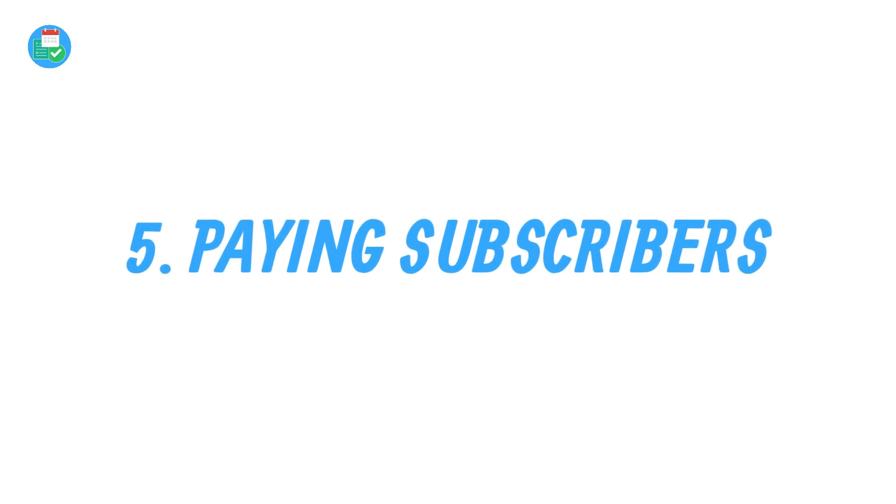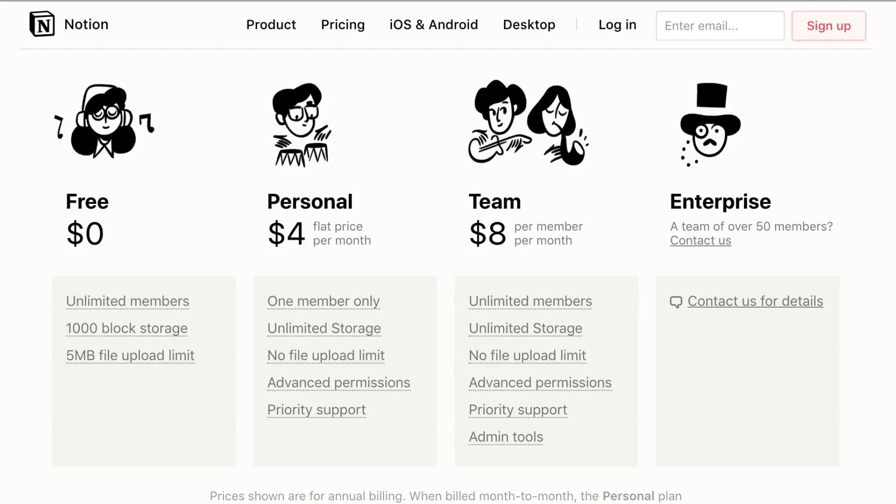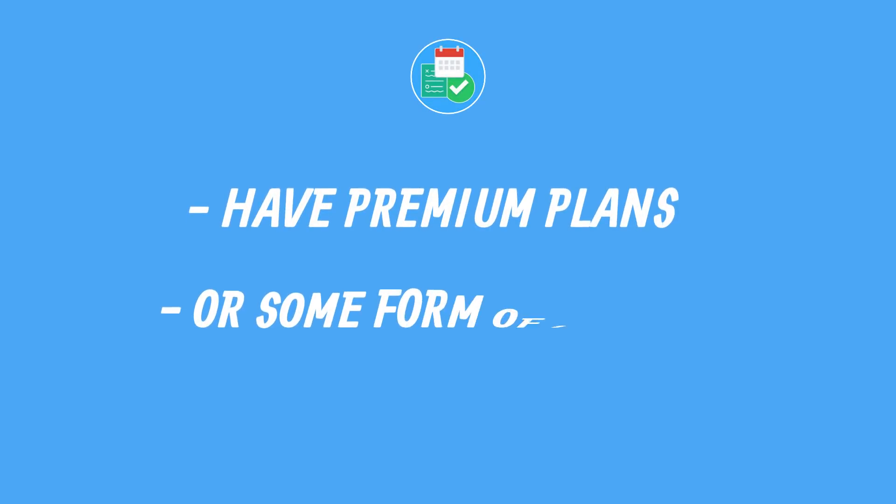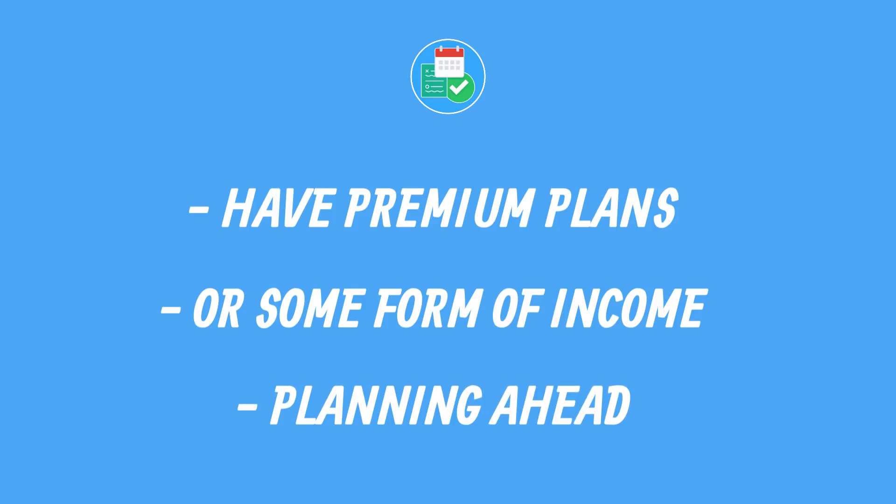Number five is paying users. If you are able to determine whether one of the services you're looking at has paying users, that is good, because you need to understand whether the service offers a premium experience. Premium shows that they're making income to support their platform. It's okay for companies like Google or Zoho that make money from other services, but when you're looking at the likes of Todoist or Evernote, you want to know that they're bringing income in to be able to support the platform.